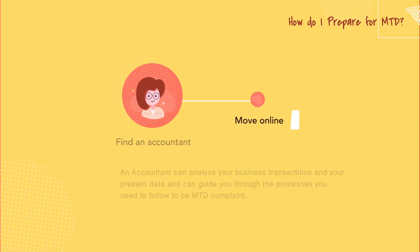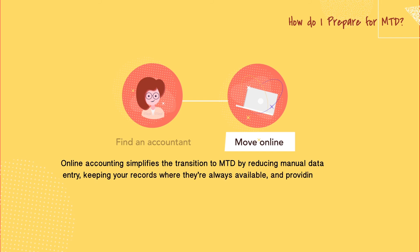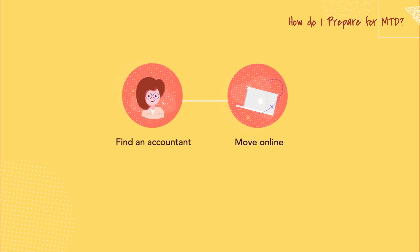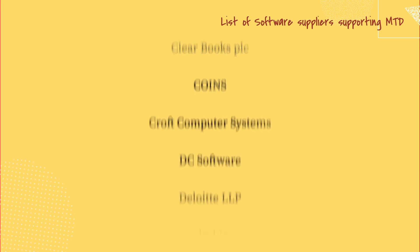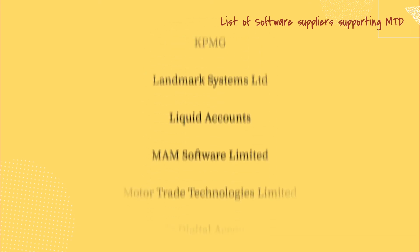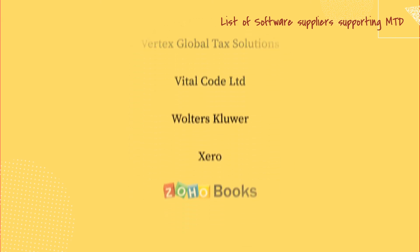Move online. Online accounting simplifies the transition to MTD by reducing manual data entry, keeping your records where they are always available and providing a platform for collaboration. HMRC has listed the software suppliers supporting MTD for VAT. These softwares help you meet HMRC's reporting requirements. You can choose the software which best fits your needs and make your business MTD compliant in no time.